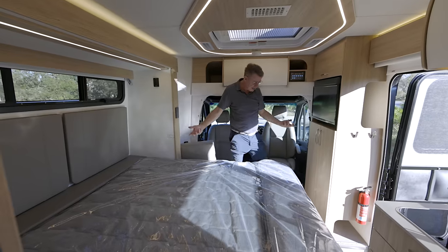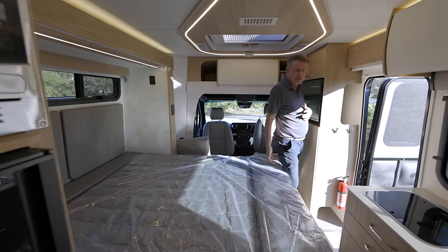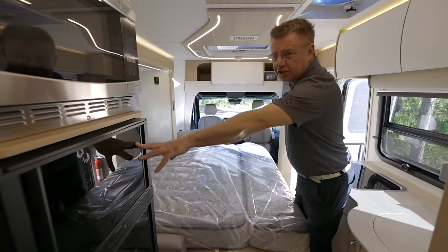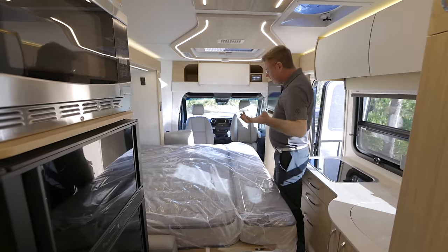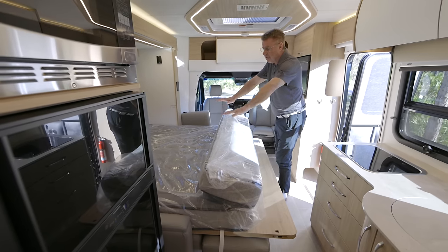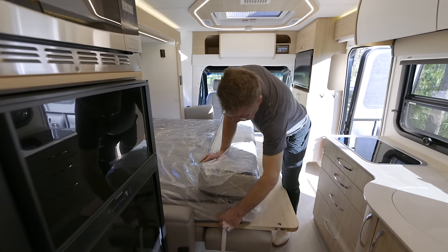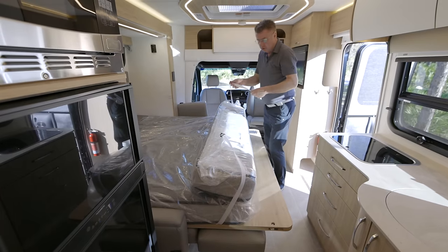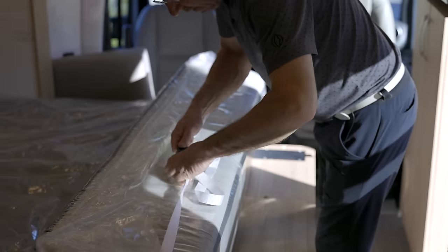The bed is fully down and you can walk around it — it becomes an island bed or a walk-around bed. You can get to the galley, the fridge, and the bathroom. When you want to put it up, it's even simpler. You can leave some bedding on there as long as it doesn't go past the edge — making it into a bed takes about 45 seconds.